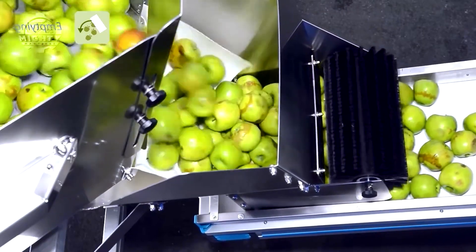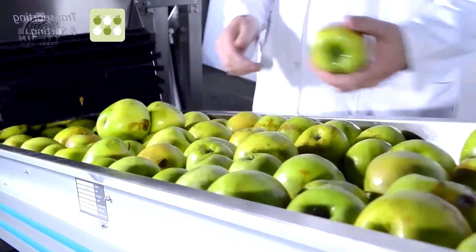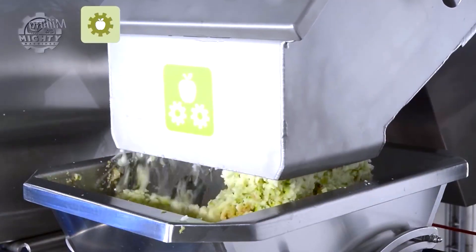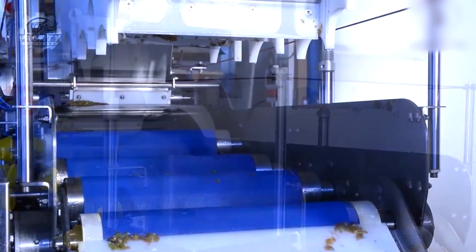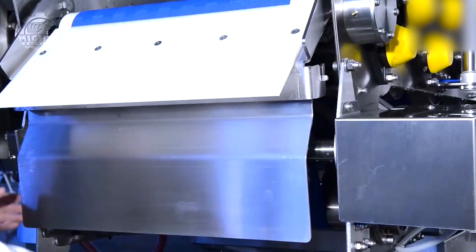Each batch of juice retains the fresh, natural flavors of the fruit, thanks to the machine's precise pressing mechanism. This efficiency not only enhances productivity, but also ensures that the end product is of the highest quality. The machine's ability to handle large volumes of fruit and produce a steady stream of juice makes it a standout in the juice production industry.